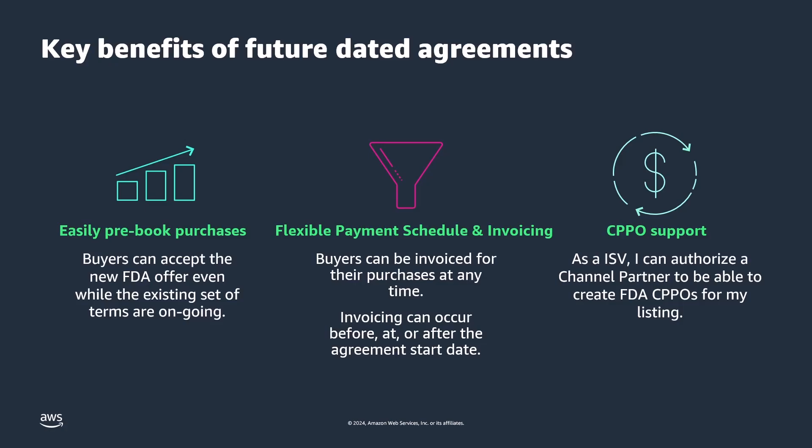Future Dated Agreements, based on accepted private offers, enable buyers to easily pre-book purchases while existing terms are ongoing, provide flexible payment schedules and invoicing to allow buyers to pay for purchases at any time, and enable independent software vendors to authorize channel partner private offer support.